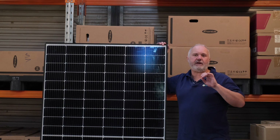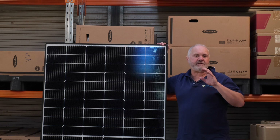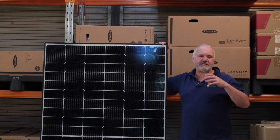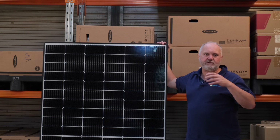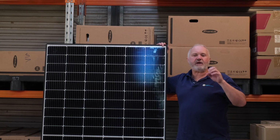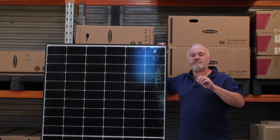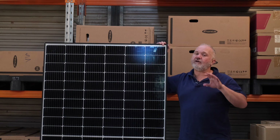To put that in context of the very best panels, the highest panels are in the sort of mid 22% range. SunPower has a panel which is 22.8%, but most of their residential panels are more like about 22.5%. So 21.9% versus 22.5% for the absolute top module — it's very, very close.